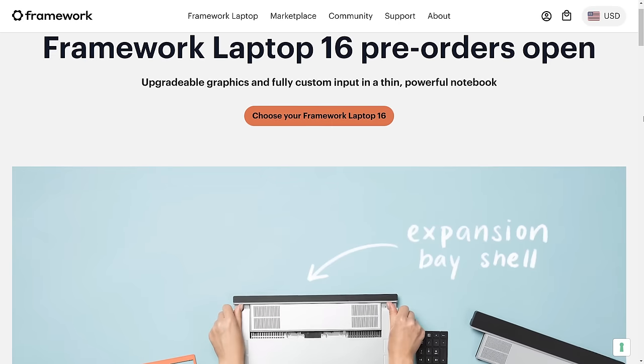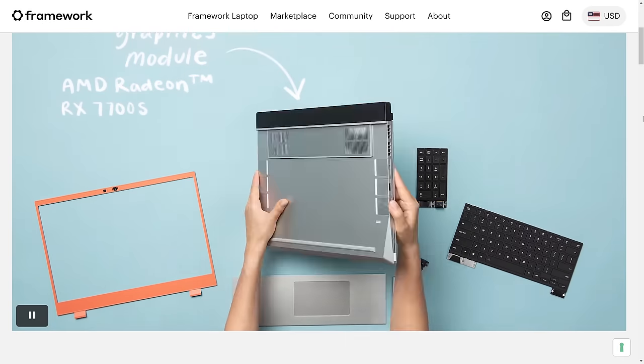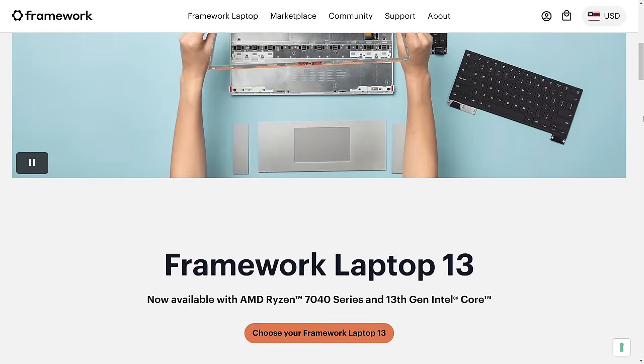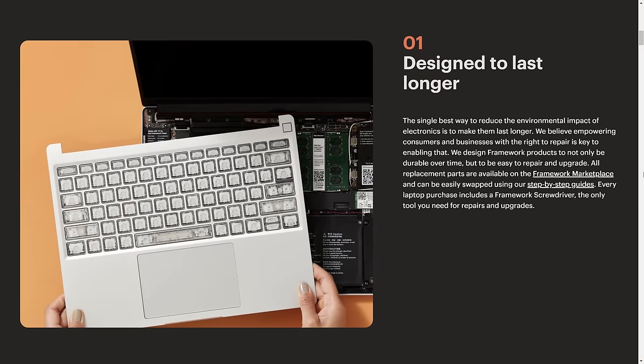So grab some popcorn and enjoy the show. For those who haven't heard of Framework before, they are a new laptop manufacturer that burst onto the scene two years ago. What makes them so unique is that their laptops are fully upgradable. No more stressing out during the buying process — should I spend extra money for a high spec laptop that I may not actually need, or should I spend less and run the risk of not having a configuration I need in the future? Plus, an upgradable laptop is better for the environment and we love that.